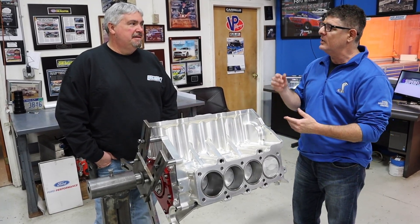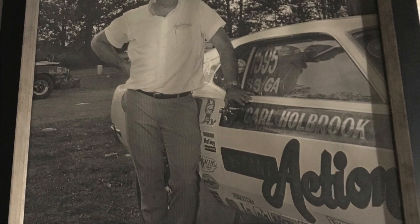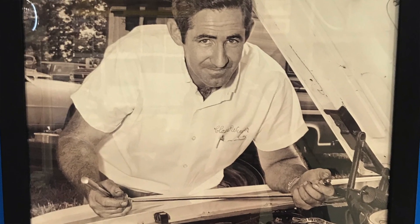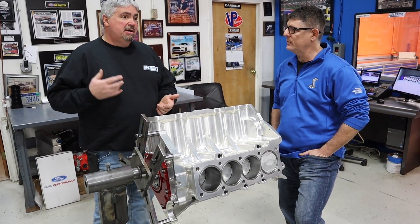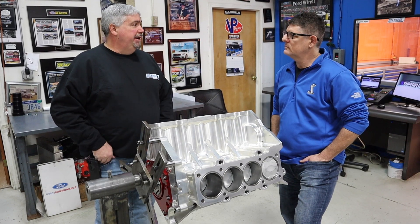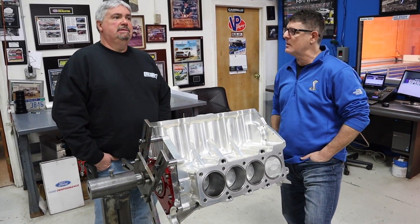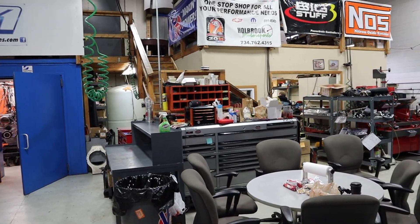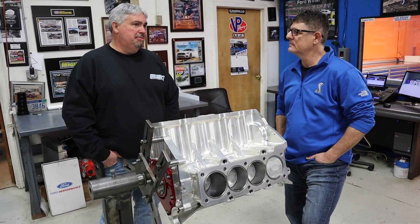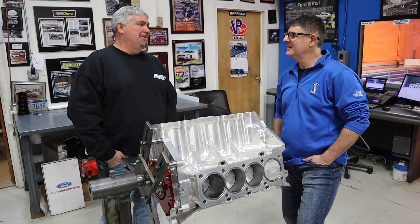Tell us about how you got started in racing and engine building — your dad was a successful drag racer and engine builder himself. Did you simply follow in his footsteps? Yeah, exactly. I grew up at the racetrack. My dad worked for a national can company but built engines out of his garage. We went to the track all the time, and eventually he started his own business. I've been doing it all my life — started working for my dad when I was about 12 or 13 years old. He had me sweeping floors and cleaning parts for a long time.